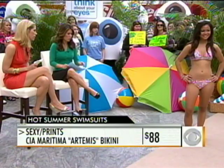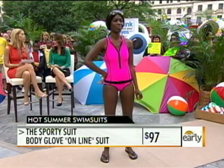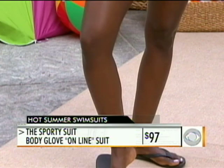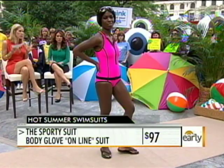For the sporty person out there who needs a little extra support and to be tucked in, this is from Body Glove and it's ninety-seven dollars. This is a great trend because it's really about the person who's active on the beach. Body Glove actually makes scuba wear, so you know this is performance fabric. There are lots of really great bathing suits with this sporty look — it's really about the style, and it looks amazing on Joye.